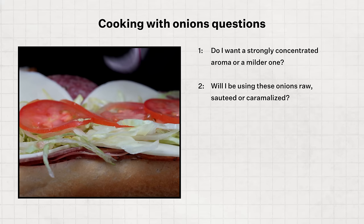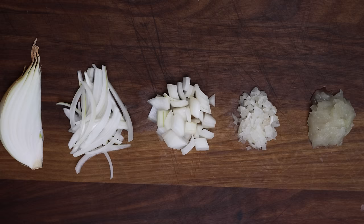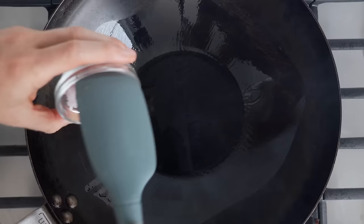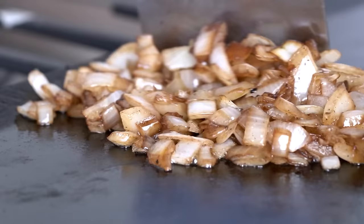Here's the summary of the questions you should ask yourself when cooking onions. First, do I want a strongly concentrated aroma or a milder one? If mild, go for white, yellow, or sweet onions. If stronger, go for red or shallot. Second, will I be using these onions raw, sautéed, or caramelized? Remember, the flavor properties of aroma, taste, texture, sight, physical, and human will change substantially. Third, how many onion cells do I want to damage — should I quarter, slice, dice, mince, or grind my onions into a paste? Fourth, is the color of the onion important for the dish? And fifth, how much onion is used — does it play a supporting role in a simmering sauce, salsa, or garnish, or is it the main aromatic like in a French onion soup or caramelized onion pasta?